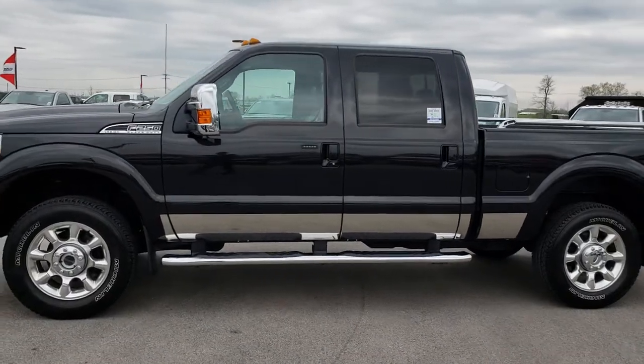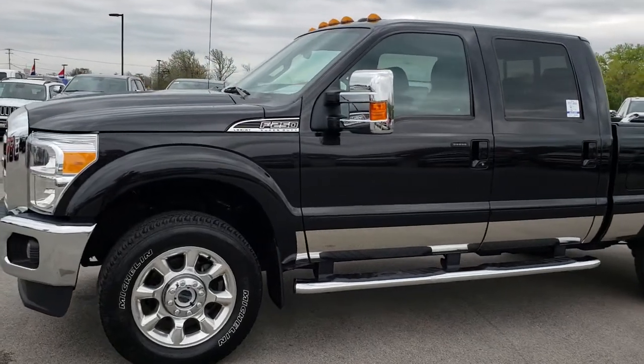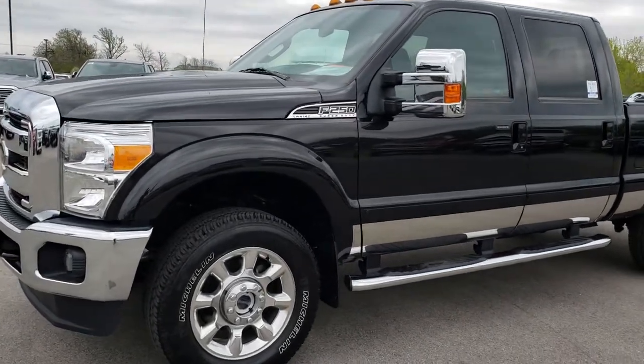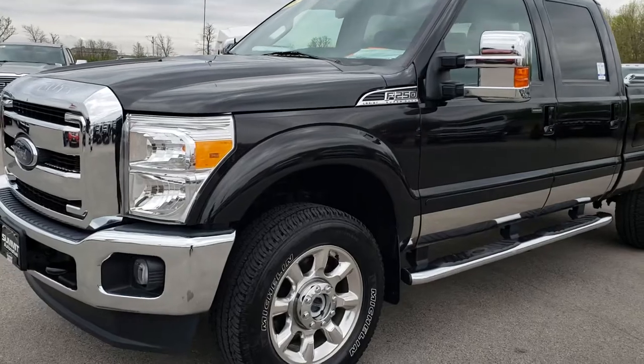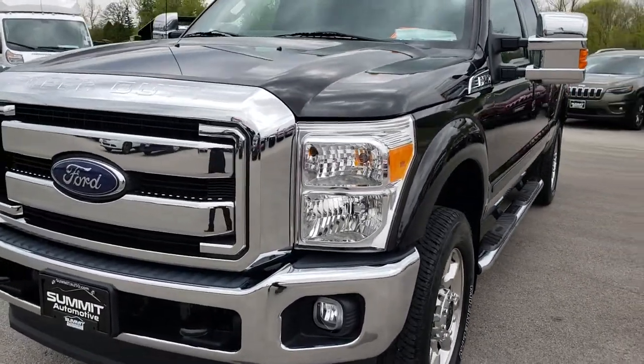This is stock number 9495. We are here at Summit Automotive in Fond du Lac, Wisconsin — your new and used heavy duty truck headquarters. Remember to check us out online. And if you're on Highway 41, we are the people who have the trucks on 41.